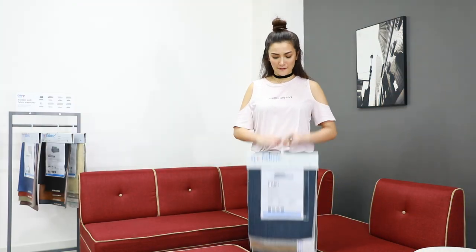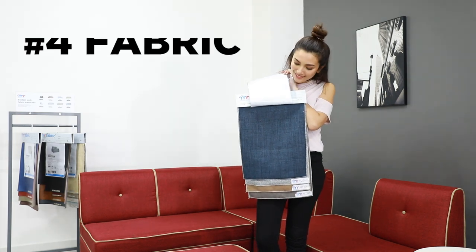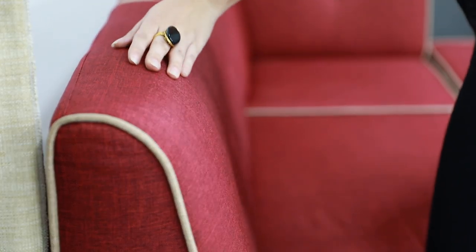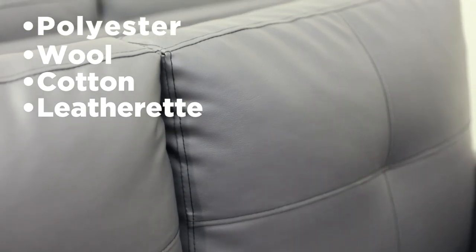Next on my list is fabric. Sofas should not be made of flimsy or delicate fabric. There are so many fabric types you can choose from that are durable and long-lasting — polyester, wool, cotton, leatherette, you name it. You can also bring in your own fabric cover for the sofa if you want.